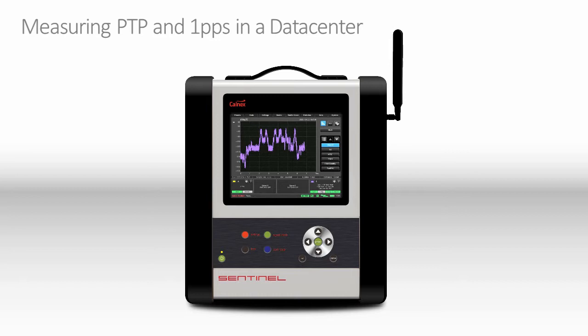In datacenters, it is not always possible to make sync measurements in a location where GNSS is available. This issue is solved with the Sentinel by the use of a high-quality rubidium. This rubidium has a holdover performance of 100 ns over 10 hours, meaning the Sentinel can be moved around the datacenter and measurements made without the need for a GNSS connection.